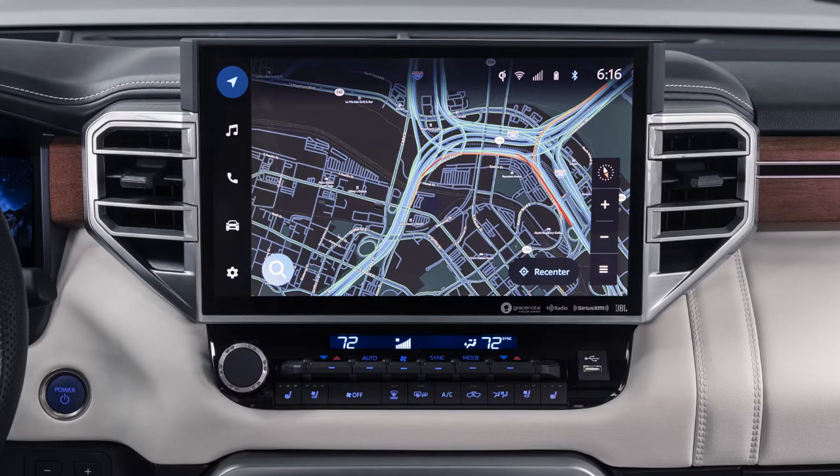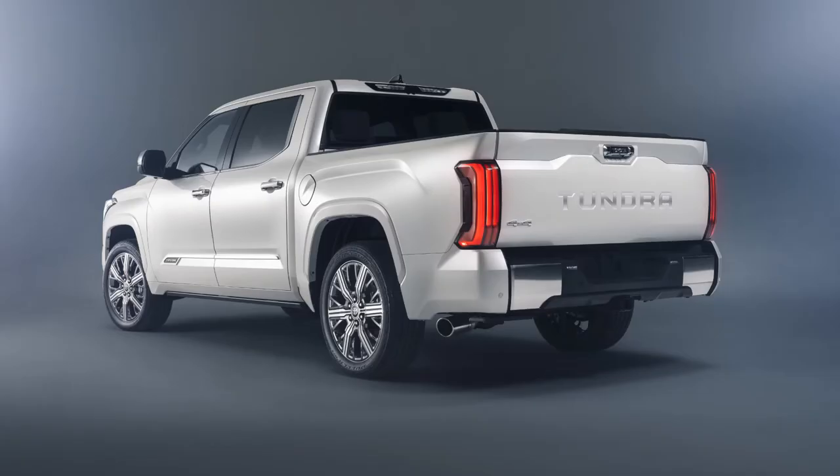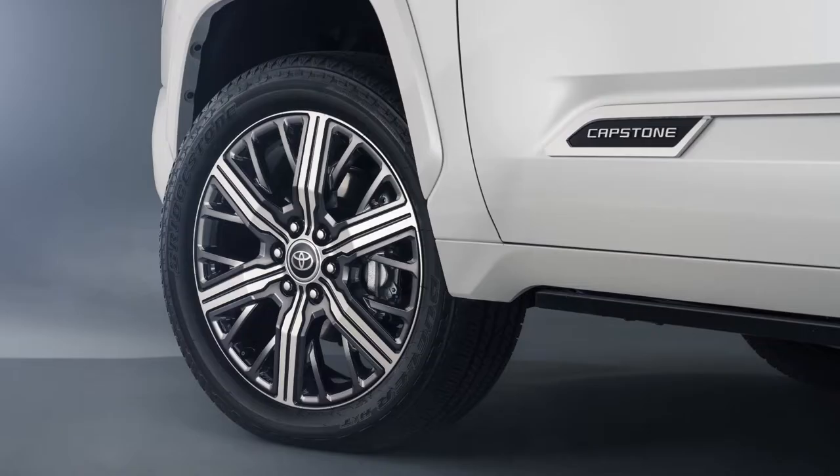Capstone provides standard power running boards for ease of entry and exit, as well as a standard power bed step for ease of entry into the truck bed. Capstone offers available adaptive variable suspension and load-leveling rear height control air suspension to complement the Tundra's new multi-link rear suspension system.